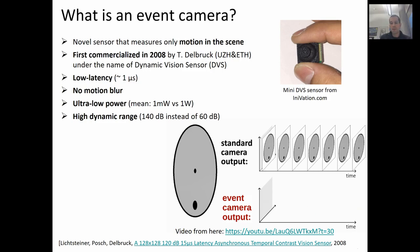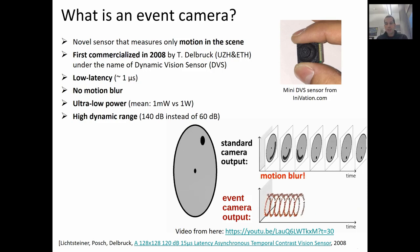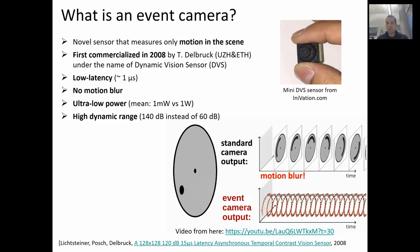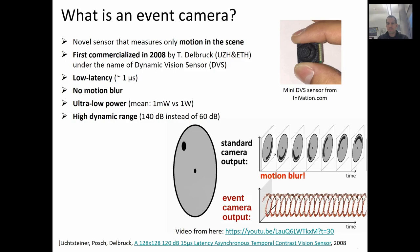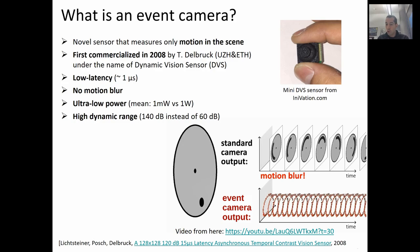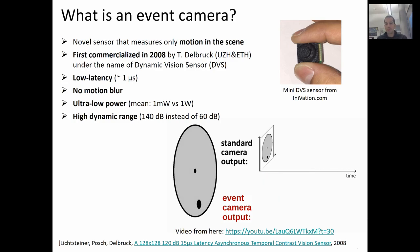Although the sensor has been around for only a few years, it possesses outstanding properties that can have a huge impact in computer vision and robotic applications. First, a very low latency with microsecond resolution. Second, no motion blur. Third, ultra-low power consumption. In fact, an event camera on average consumes one milliwatt instead of one watt of a standard camera. And fourth, a very high dynamic range, which is eight orders of magnitude superior to standard cameras.